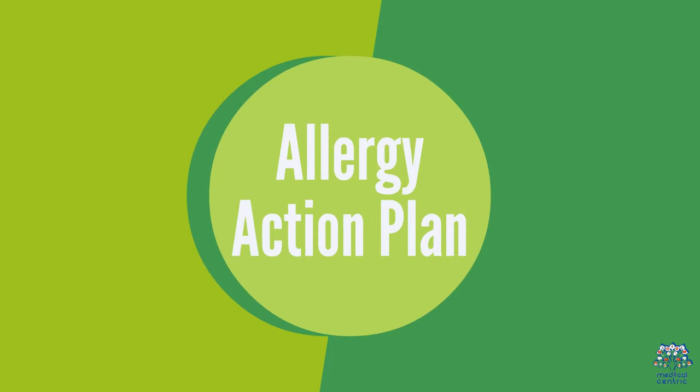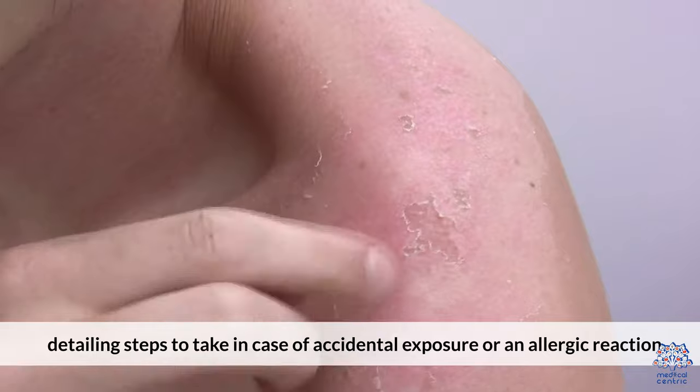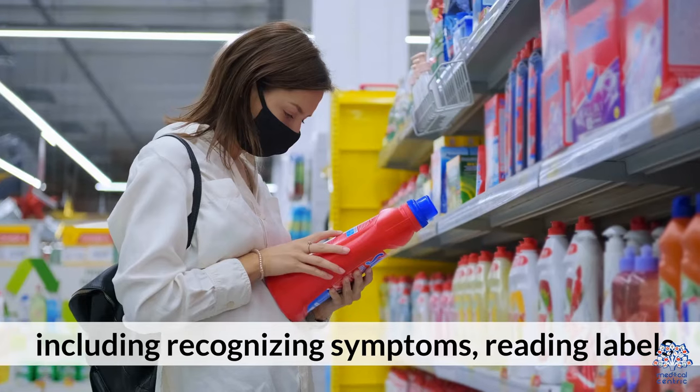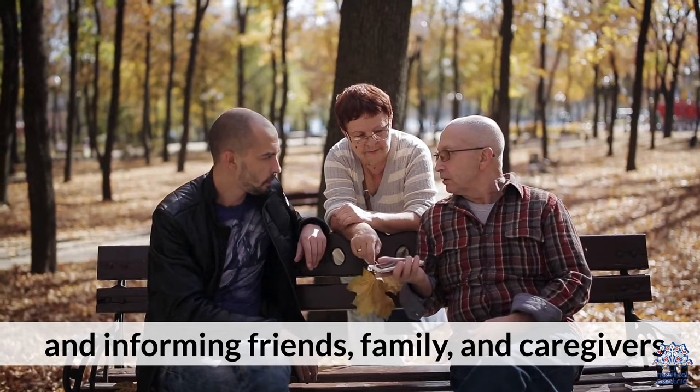Develop an allergy action plan detailing steps to take in case of accidental exposure or an allergic reaction. Educate yourself and others about food allergies, including recognizing symptoms, reading labels, and informing friends, family, and caregivers.